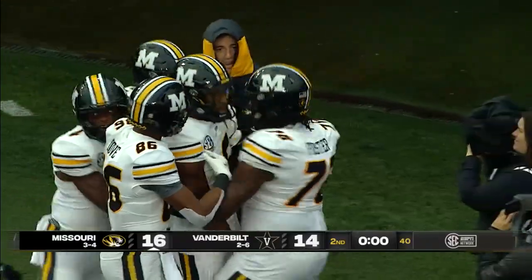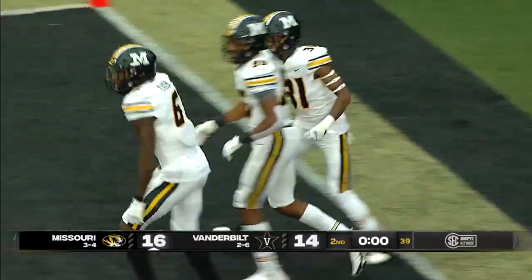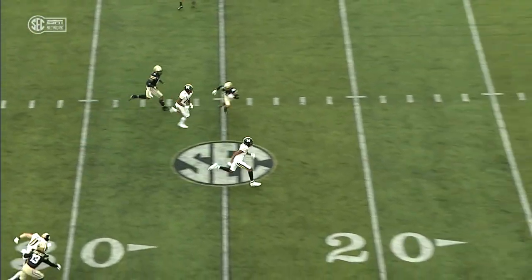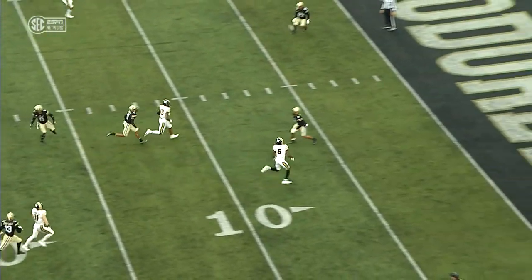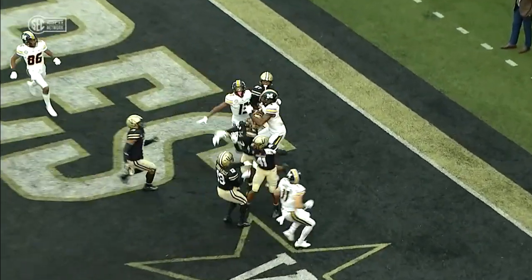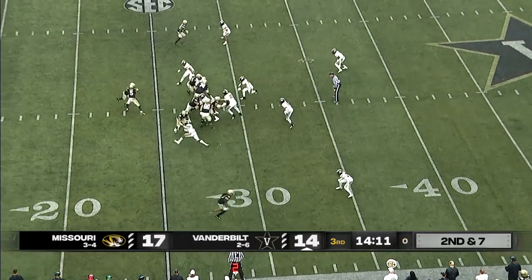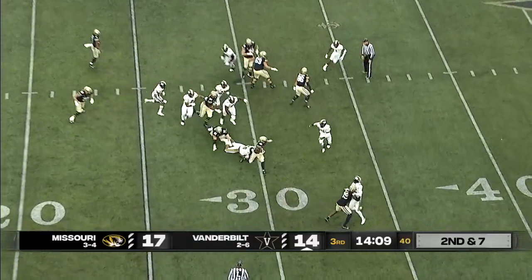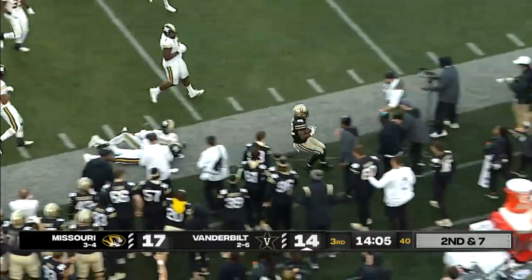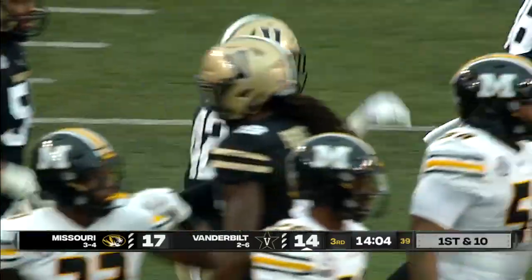Oh my gosh — he goes right up. I like pressure; I don't like the quarterback to have as much time. But you had three guys and he just catches it right over Manuel's head. Missouri brought a little blitz off the edge and Patrick Smith runs right at it, picking up the first down out to the 43-yard line.